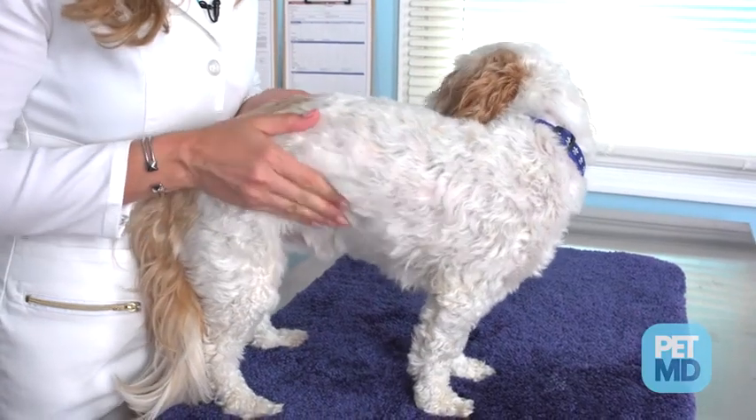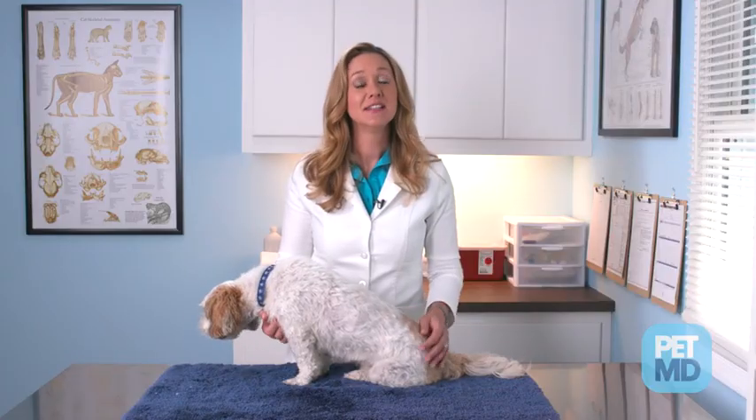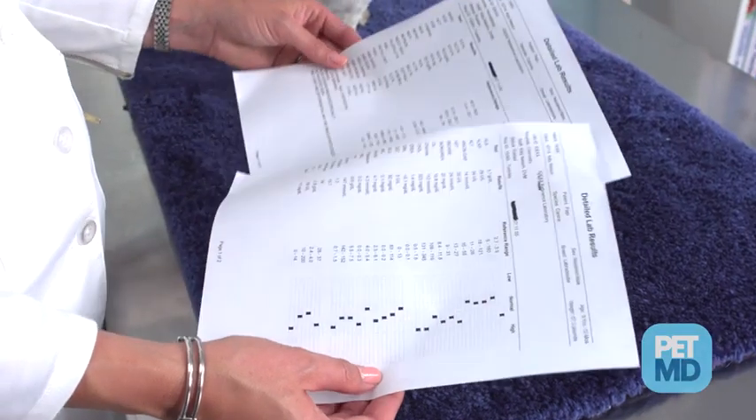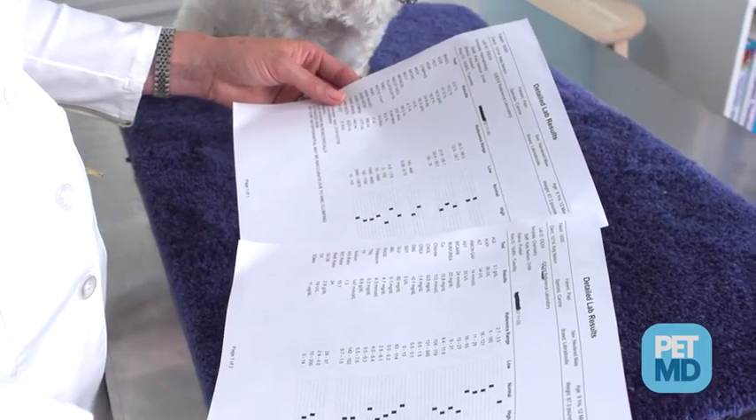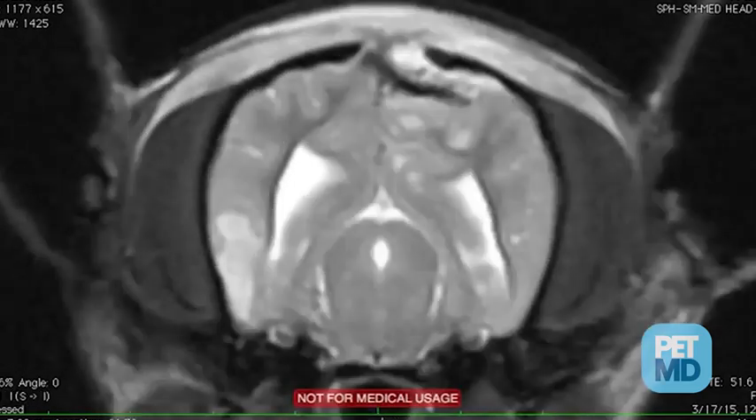Canine distemper symptoms can mimic those of tick-borne diseases, so proper diagnosis is key as the treatment can vary. In dogs with weak immune systems, death may result two to five weeks after the initial infection. Veterinarians can diagnose canine distemper through a series of blood tests and urinalysis. Radiographs can help identify whether or not a dog has developed pneumonia as a result of the disease, and CT scans or MRIs can examine the brain for lesions.